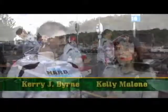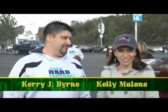I'm Kelly Malone here with Kerry Byrne, welcome back to a Thanksgiving tailgate at Gillette Stadium. So Kerry, what's on the menu?